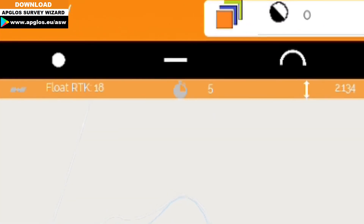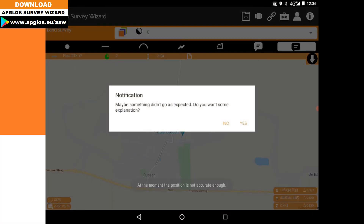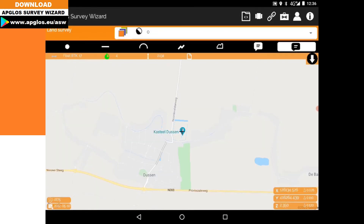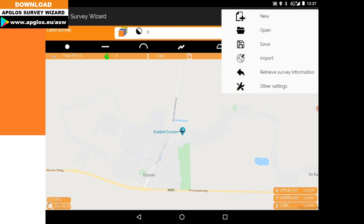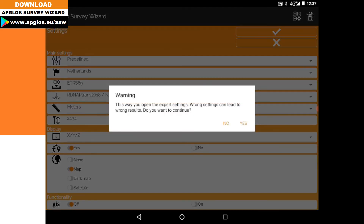But as you can see here, we have float RTK. So if we now want to map a point, it gives a warning that we don't have an accurate position. To change this, you go to the file menu, then other settings, click on export settings, and agree.